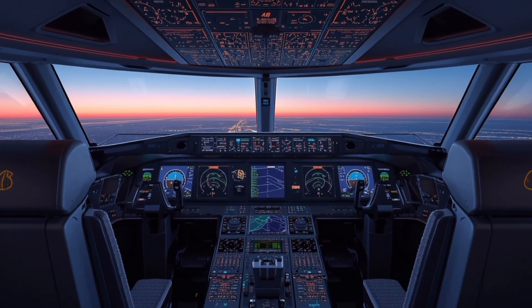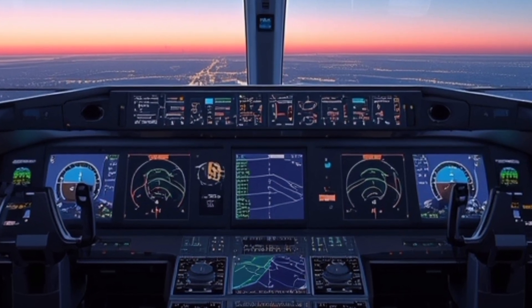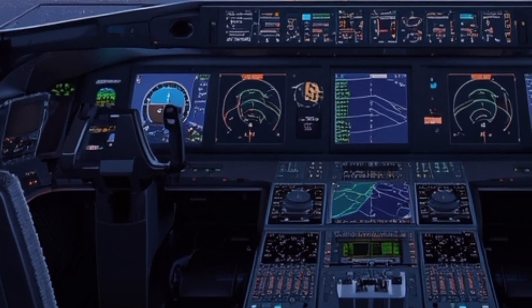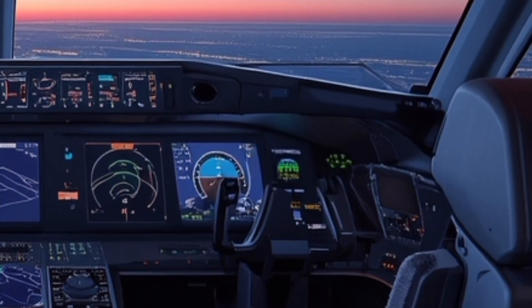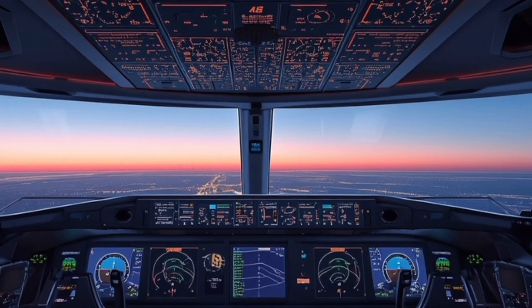Pilots also get upgrades. The A380 has always been surprisingly manageable for its size, but the 2025 version adds new avionics, improved autopilot, and AI-assisted systems that reduce workload on long flights. Lighter landing gear and better braking systems make takeoffs and landings feel more controlled. For passengers, all of that just means the ride feels calmer, quieter, and more stable.